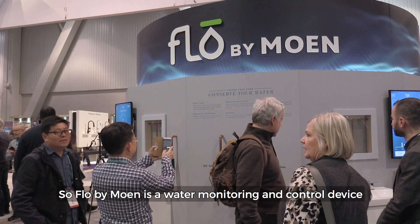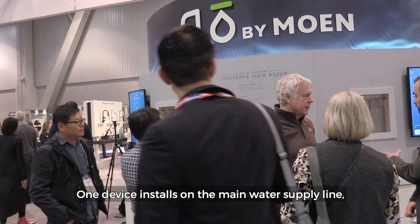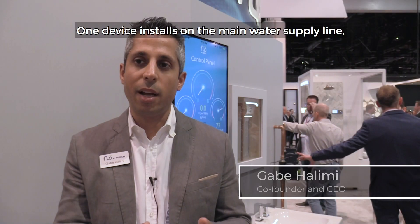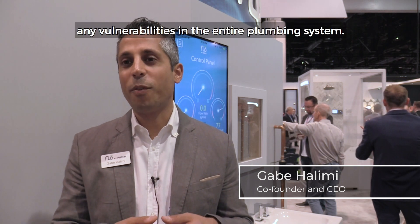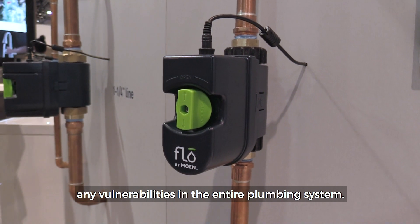Flow by Moen is a water monitoring and control device for the home. One device installs on the main water supply line and learns all of the habits of how people use water in their home, to basically identify any vulnerabilities in the entire plumbing system.